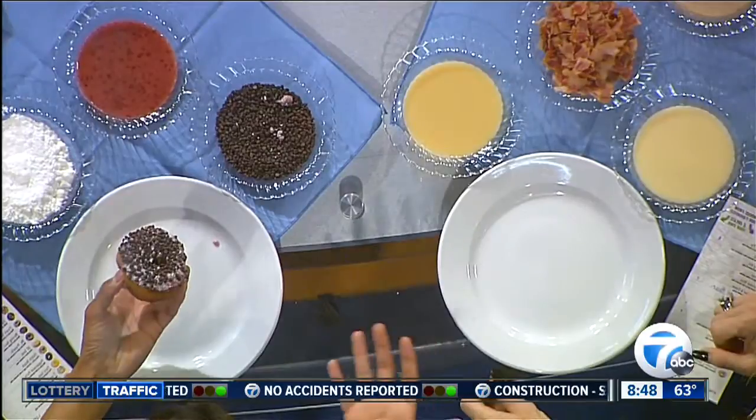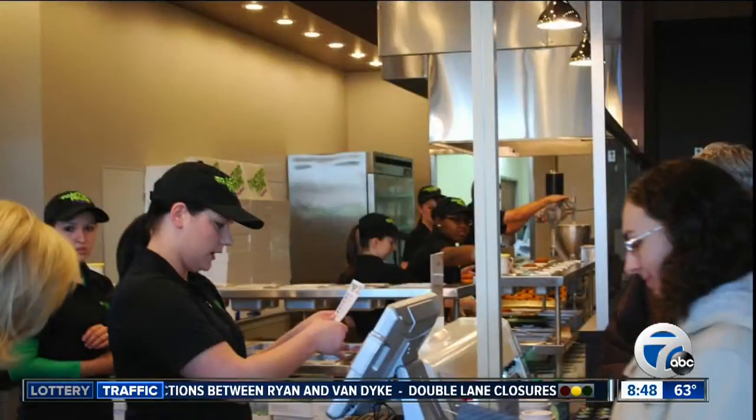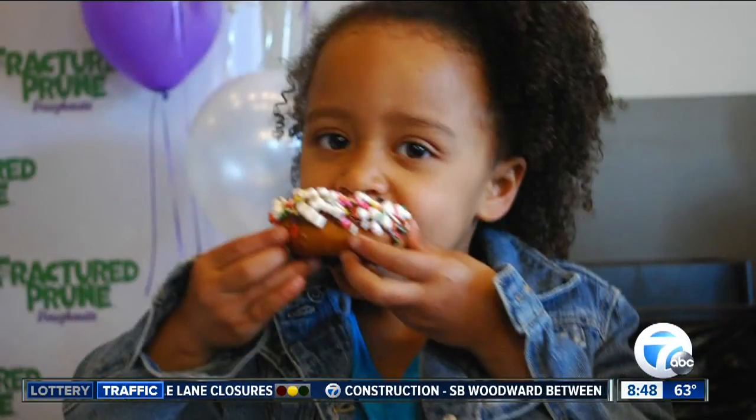So how did you even come about this? Why start this business? I'd heard about these donuts for years. It's a unique concept out on the East Coast — it's been around for about 40 years, and it started in Ocean City, Maryland. I loved the concept. We met the person who bought the franchise and decided to take it national. We decided we wanted to be the first one here in Michigan because we know we love our donuts here.